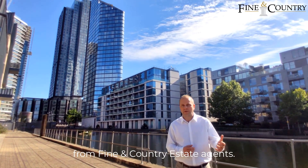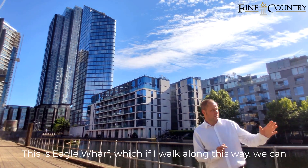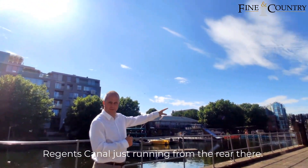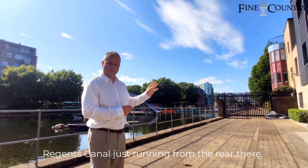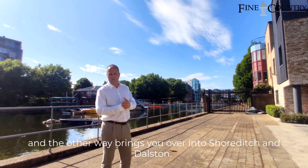Hello, I'm Mark from Fine & Country Estate Agents. This is Eagle Wharf. If we walk along this way, we can see Regent's Canal just running to the rear there. That heads over to Regent's Park, and the other way brings you over into Shoreditch.